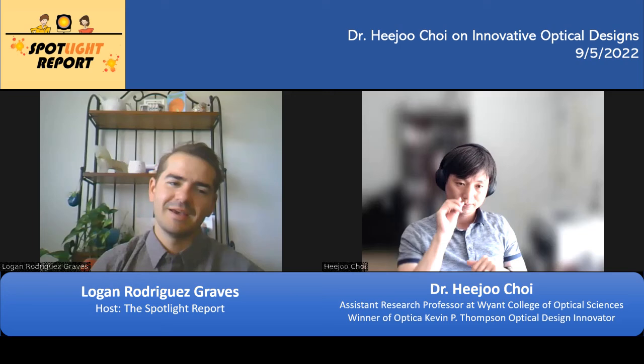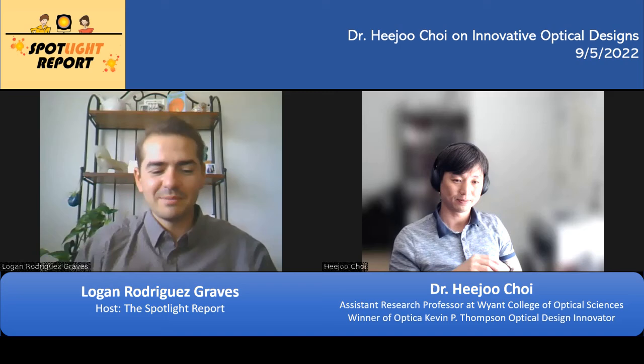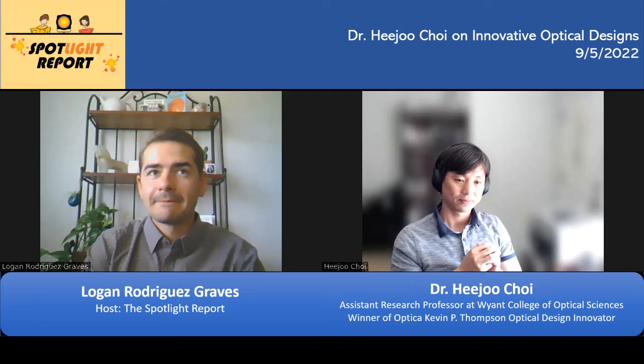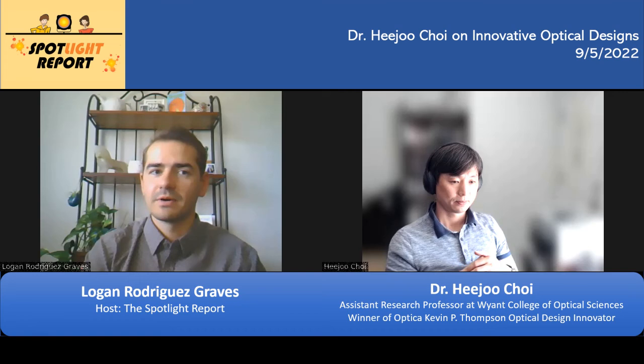When you first got into optics, did you have the idea that you would be working on space-based telescope systems or cutting-edge metrology systems that would win awards? Was that something you thought was your trajectory? Well, I can say I'm really lucky. My PhD is in physics — actually I studied nonlinear optics — and at that time my goal was finding new laser materials. I loved my calculations and my studies.